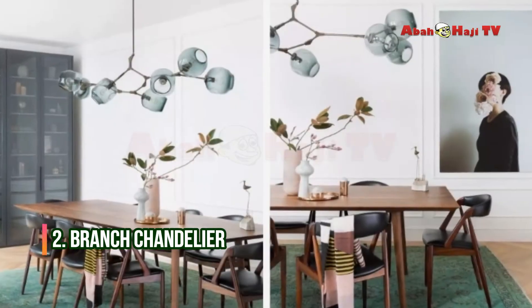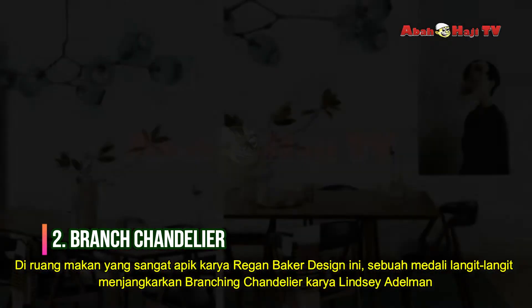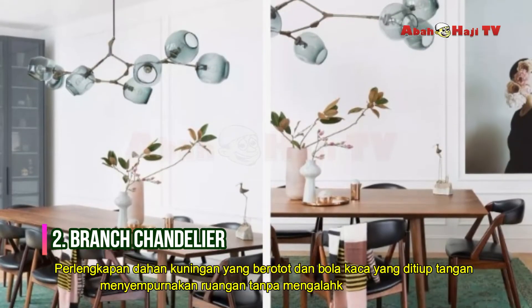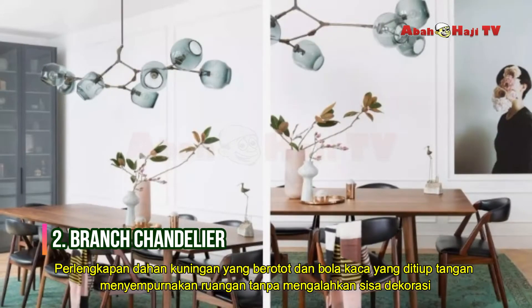Branch Chandelier. In this impossibly chic dining room by Regan Baker Design, a ceiling medallion anchors the branching chandelier by Lindsay Adelman. The fixture's sinewy brass limbs and hand-blown glass globes refine the room without overpowering the rest of the decor.